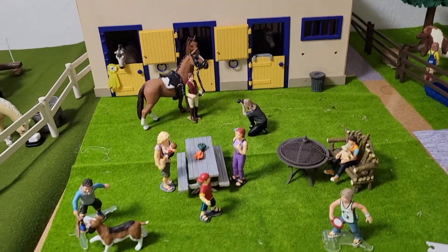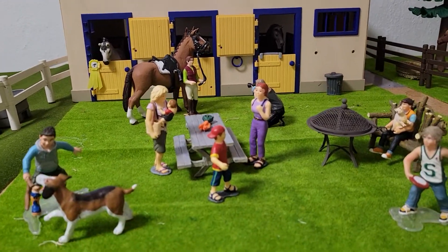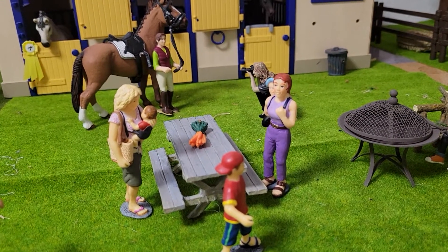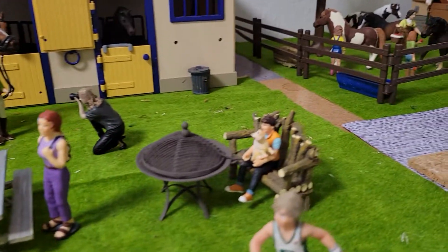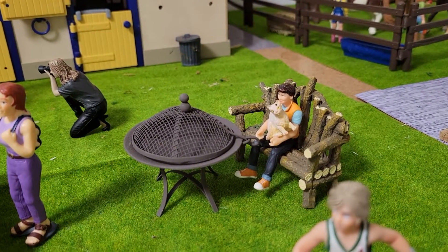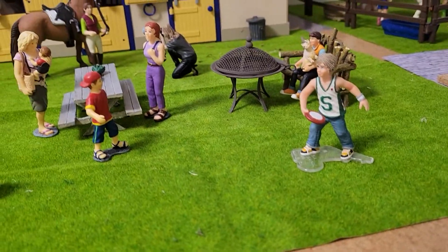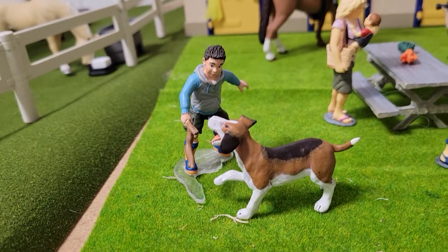Over here, we have our second barn and our hangout area. Right here, two moms of the lesson kids are chatting while they're waiting for the lesson to be over. Aaliyah is here on the bench with a cat in her lap next to the fire pit. There's two of the lesson kids' brothers — they're playing frisbee. Another brother is playing with their dog.